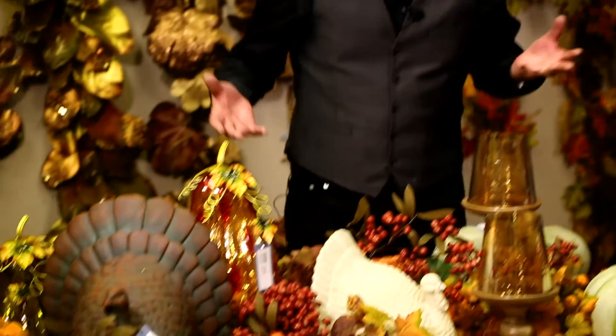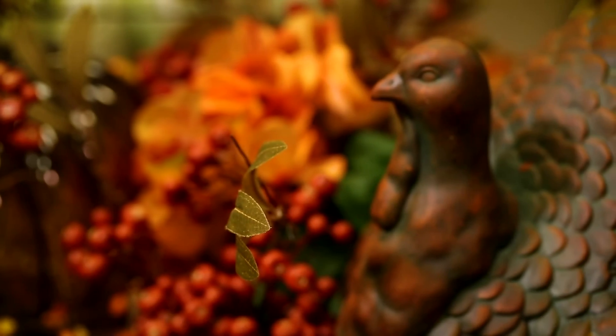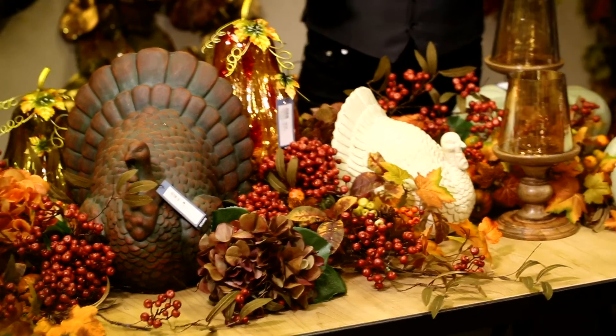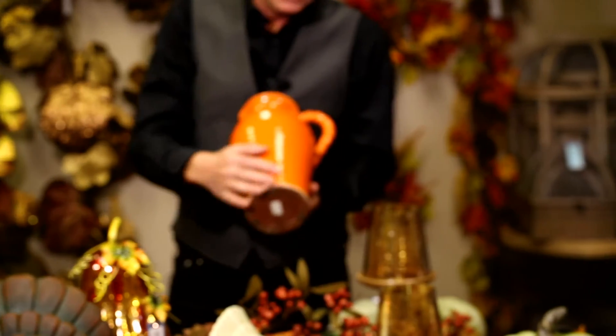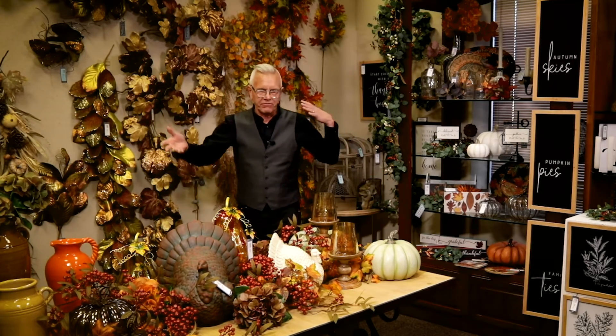Now, if you're a real traditionalist, you can go to this table and you can see here where it's really right down the traditional core. You've got the beautiful bronze turkey and the cream turkey, blended with all those beautiful organics. That's one thing Sullivan's has always been known for — the wreaths, the swags, the garlands, all the gorgeous floral things. Pair it with some beautiful Italian pottery for the fall holidays, with that little bit of a crackle finish, which just gives you all of those really unique elements, filling them with the organics and florals.